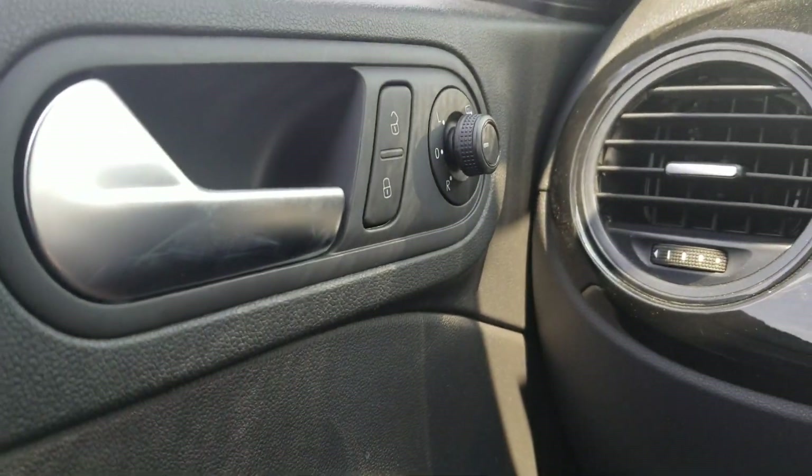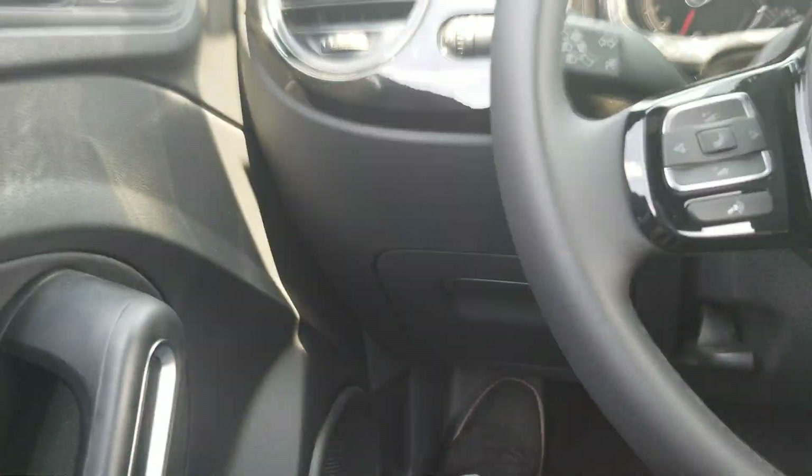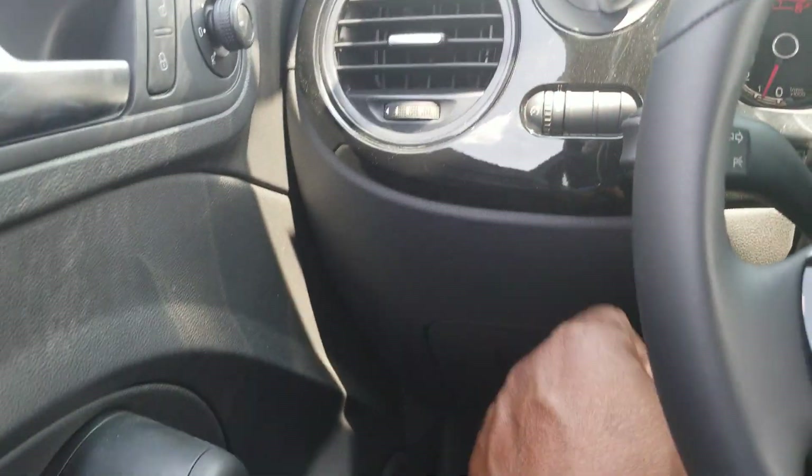This car comes with power mirrors, heated mirrors, power door locks, one-touch up and one-touch down on the windows, and a little elastic bottle holder on both sides in the door. It does not have automatic headlights, but here's your headlight switch and a dimmer switch right here.